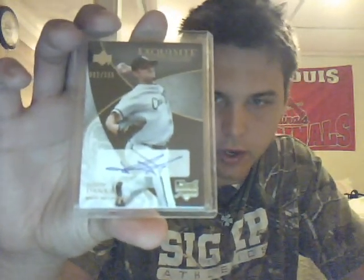And then to top it off, these go about 10 to 15 bucks a piece on eBay — number 92 of 235 out of Exquisite, John Danks for the Chicago White Sox, Rookie Auto.